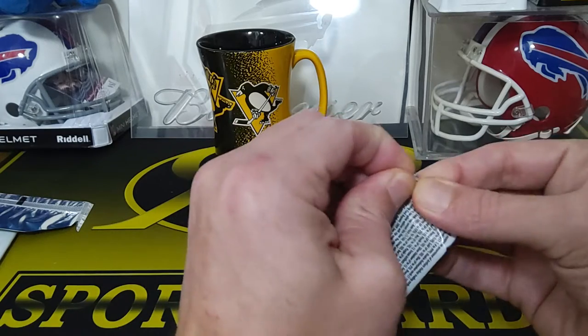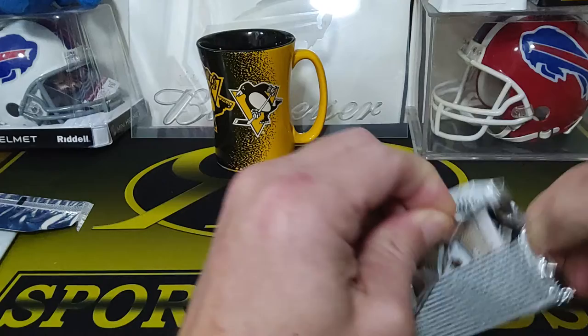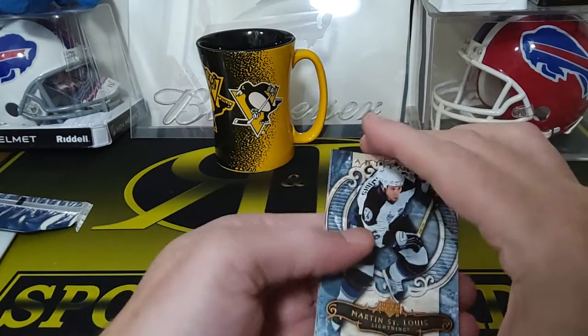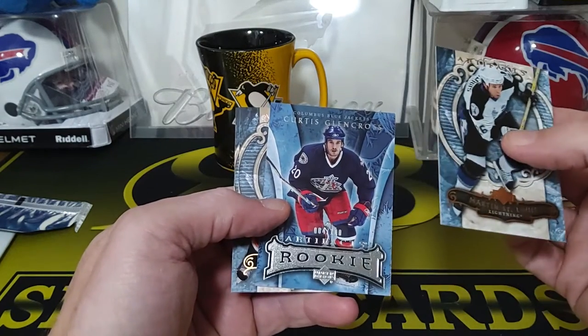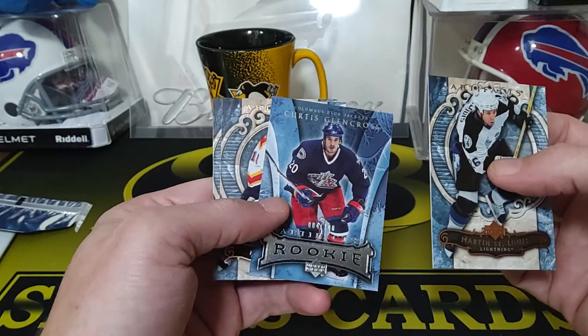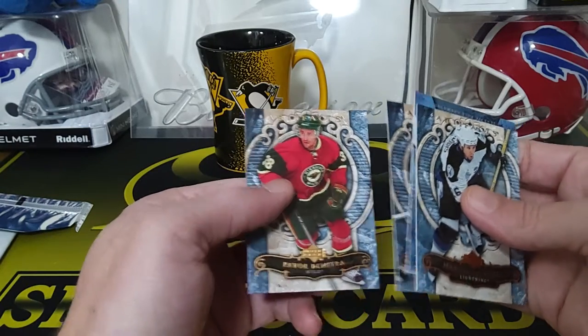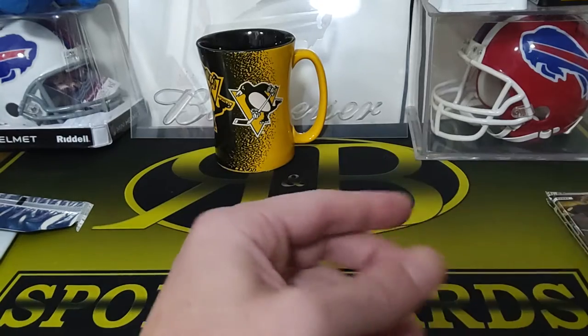There were two thicker packs so I put those off to the side saving them for last. We have a Marty St. Louis, rookie Curtis Glencross numbered to 100 — not too bad. And then we have a Nathan Horton and a Pavel Demitra. You get quite a few numbered cards in here — nice.